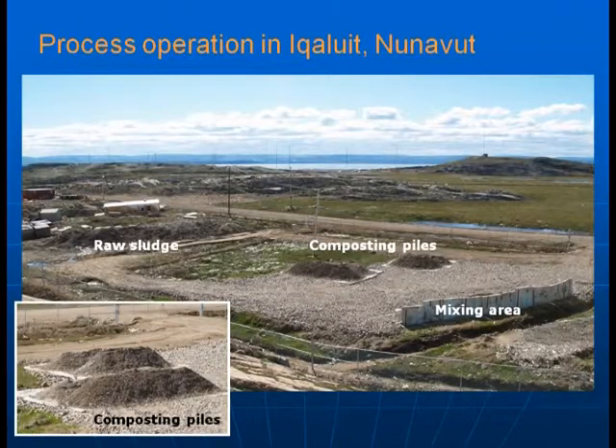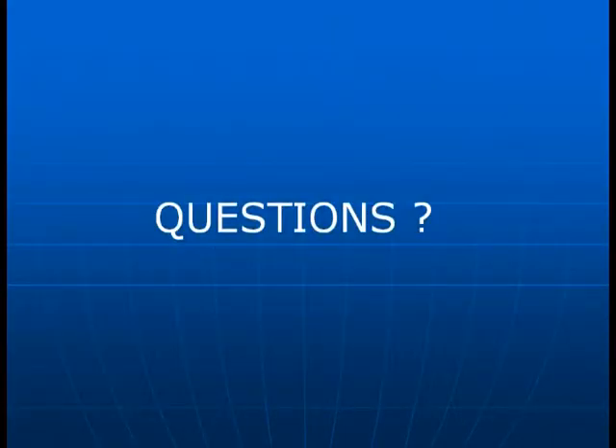This is the process operation in Iqaluit. On the left-hand side of the photo is raw sludge; on the right is the mixing area where raw sludge is mixed with wood waste as a bulking agent, followed by the composting piles. These piles are periodically mixed with a special bucket attachment on a front-end loader. Ultimately, over an 18 to 24 month period, you end up with a soil-like material that the city of Iqaluit will be using for landfill cover. That is the end of this presentation.